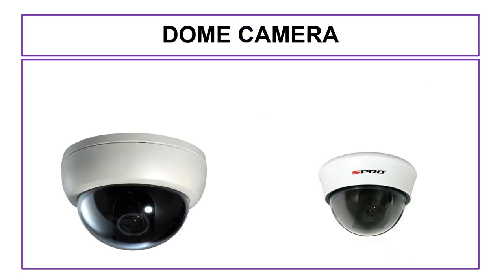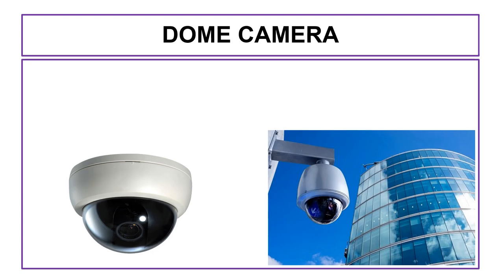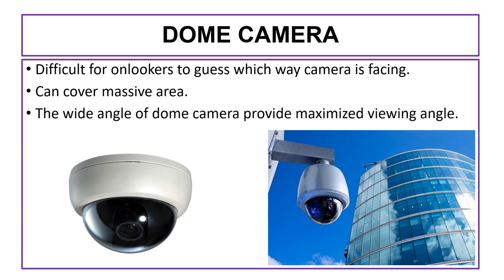The first camera we will talk about is the dome camera. The dome camera is the most commonly used camera for both indoor and outdoor security and surveillance. As the name indicates, the shape of this camera looks like a dome. The shape and design of this camera makes it difficult for onlookers to guess which way the camera is facing, which is the most strong benefit of the dome camera. Another advantage is that it can cover a massive area, with a wide angle providing a maximized view angle.